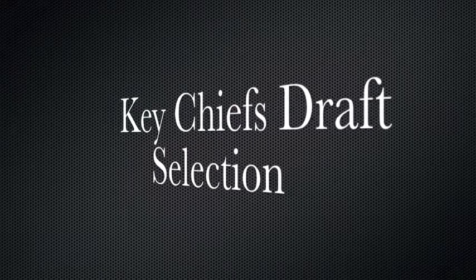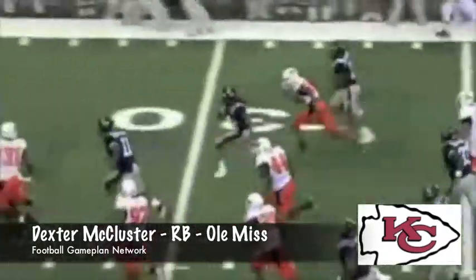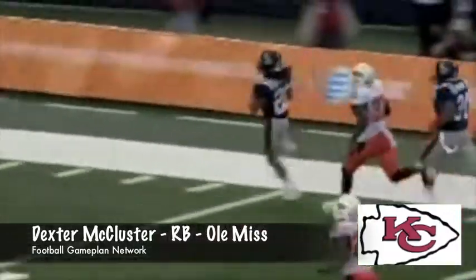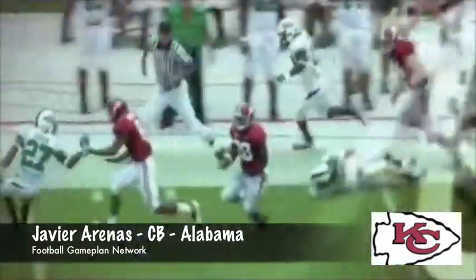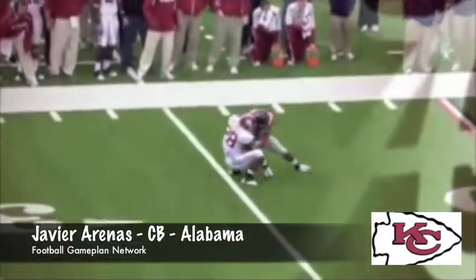Key players in this draft: look at Dexter McCluster, a guy that's going to help out a lot in that offensive scheme for Ty Haley. He's a wild card — he can play running back, you can also put him in a slot, and he's going to be a versatile playmaker for the Chiefs. I also like Javier Arenas. He may be short and not as fast, but he is quick, active, physical, and can help out in the return game. You're getting a tremendous playmaker at a value spot in the second round.